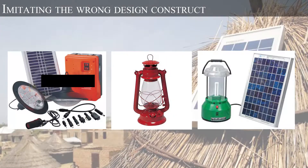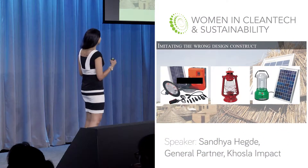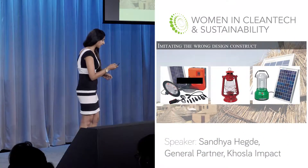Demand was suppressed. Even though people really wanted electricity, this was not their vision of what they wanted. So the next iteration the market came up with was: maybe if it looks familiar, people will adopt it faster. So they made designs that looked like kerosene lanterns but were hooked up to a solar panel. Needless to say, it did not quite work.